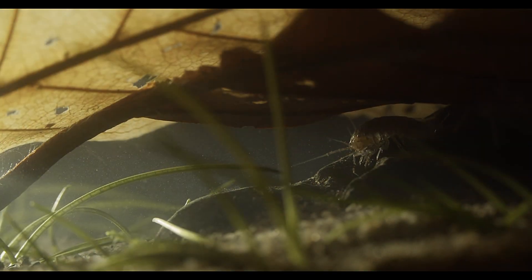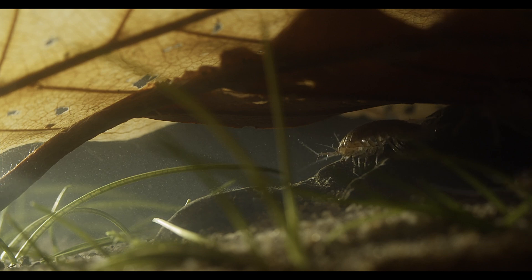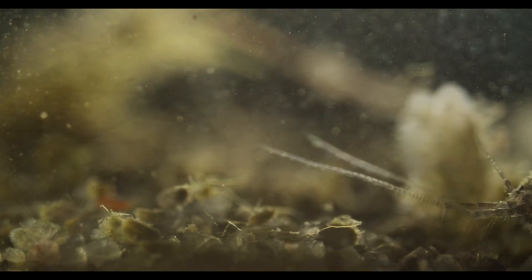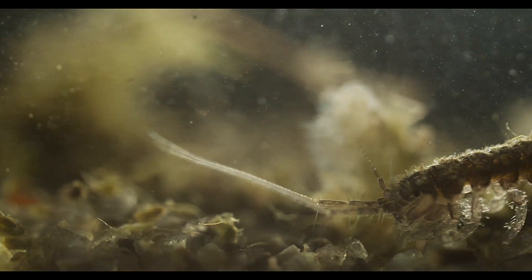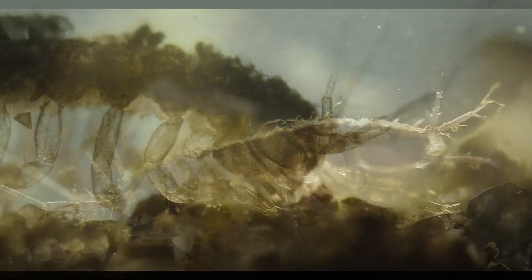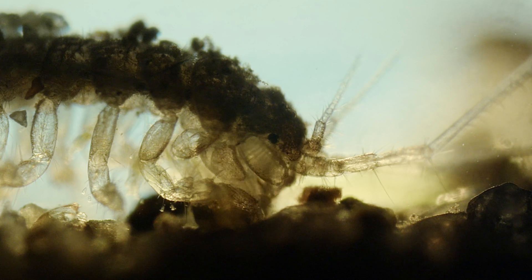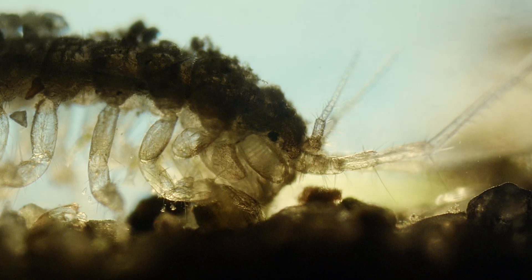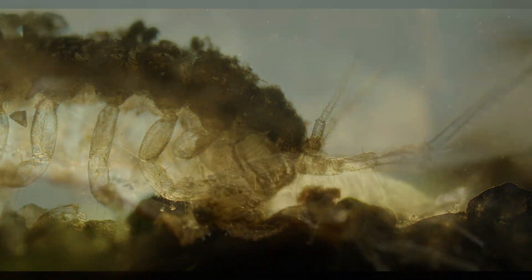These freshwater isopods here might only grow to about 2 centimetres in length, but they are still considered a keystone species for the ecosystems they live in, having a large effect on their environment relative to their biomass. And they themselves are a haven for life, with sessile protists and micro-animals like rotifers attached as epibionts on the surface of their exoskeleton.